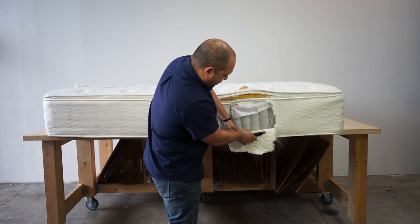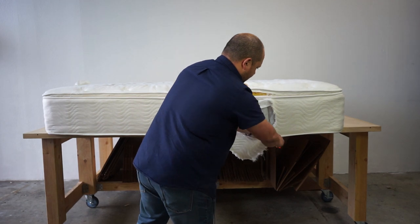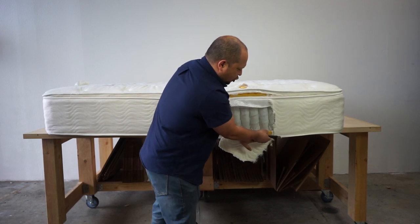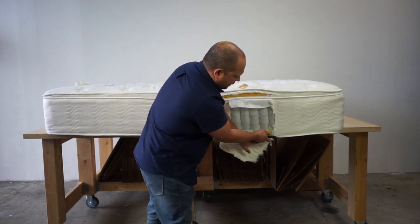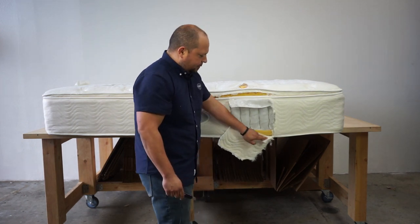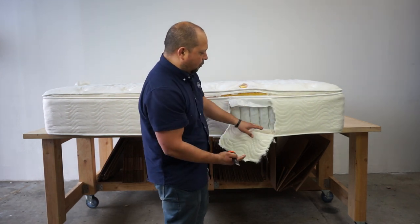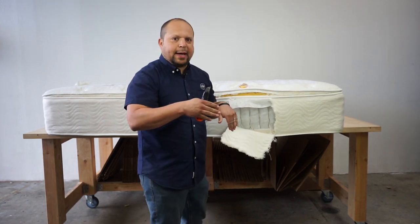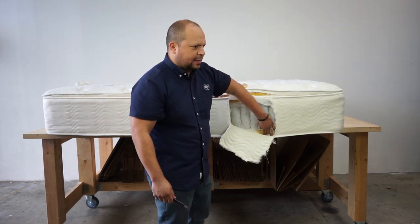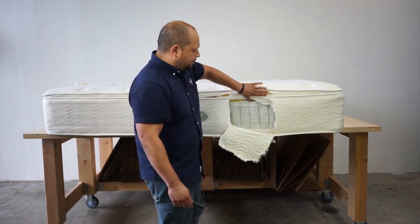Then you have the base layer underneath — they put about two inches of firm polyurethane foam at the bottom as the base. A lot of times companies do this just to give it a higher profile, because the thicker the mattress looks the more luxurious it seems, allowing them to charge more for it. But in our opinion, less is more when it comes to mattress construction — that extra base foam isn't really necessary.